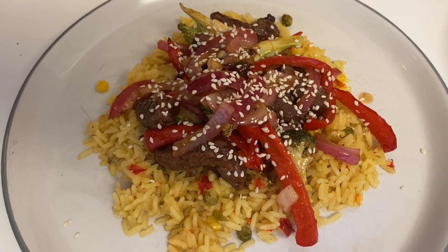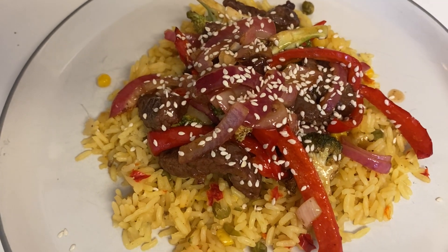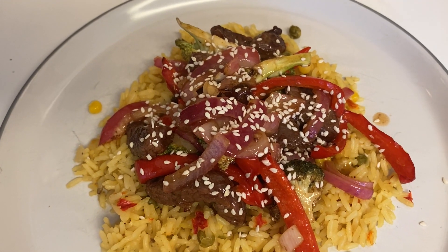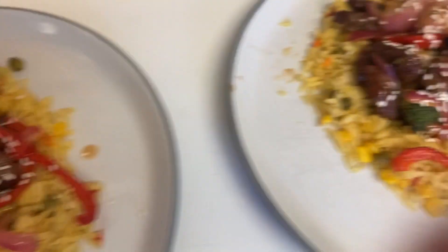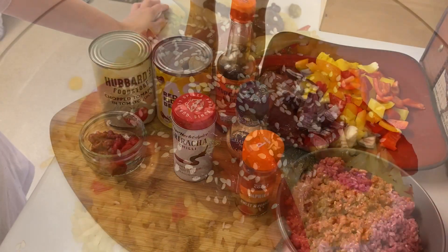Here's our dinner ready. I've done everything in the air fryer, mixed in that Korean sauce, and dished it up with the microwave rice and a sprinkle of sesame seeds on top. That one's my husband's and that one's mine.